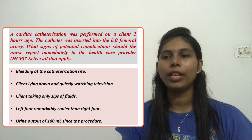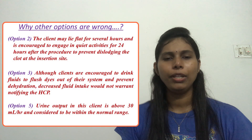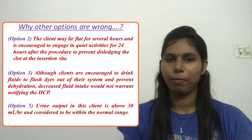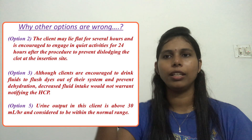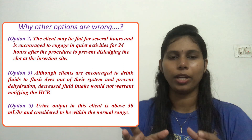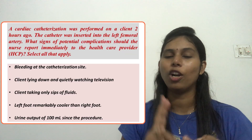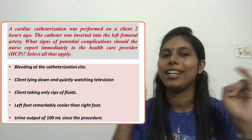Option 5: urine output of 100 ml since the procedure. This is actually fine. The minimum urine output for an adult is 30 ml per hour. Since the procedure was 2 hours ago, the minimum expected output would be 60 ml. At 100 ml, this is above the normal threshold, so there is no need to inform the healthcare provider. Therefore, our final answers are option 1 and option 4. The other three options can be eliminated as they do not represent potential complications of cardiac catheterization.